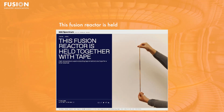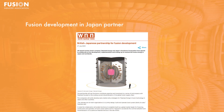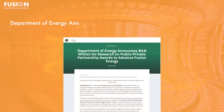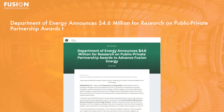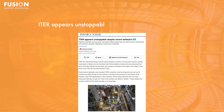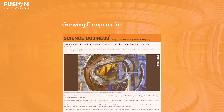Stories today include: 1. This Fusion Reactor is held together with tape. 2. Fusion Development in Japan partnering with existing industry. 3. Department of Energy announces $4.6 million for research on public-private partnership awards to advance fusion energy. 4. ITER appears unstoppable despite recent setbacks. 5. Growing European Fusion Industry.